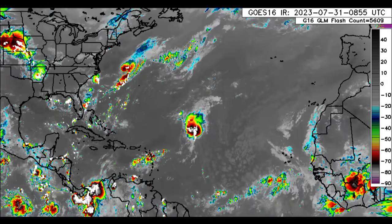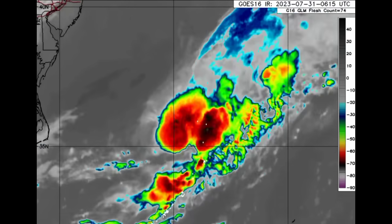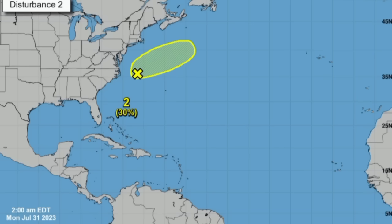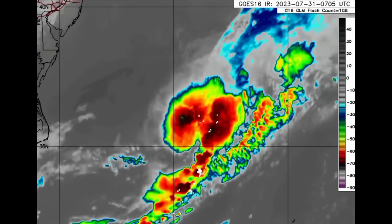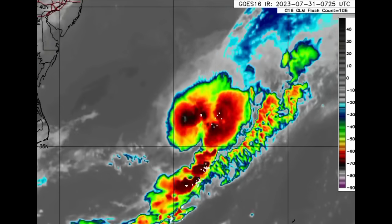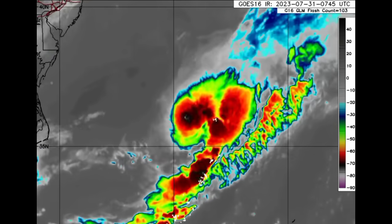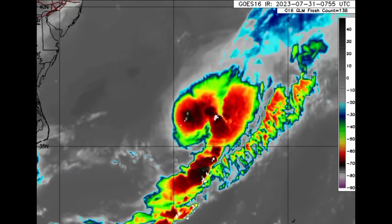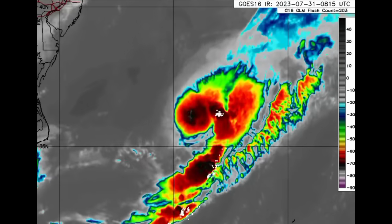Let's kickstart things with our disturbances. First, we're looking at Invest 97L. This is the disturbance located off the east coast of the U.S., given a 30% chance of development as of the latest update from the National Hurricane Center. It really has another day before chances will diminish, as it is going to be merging with a frontal boundary. It could try to become a depression or even a named storm, but overall I'm not expecting a whole lot of development from it.